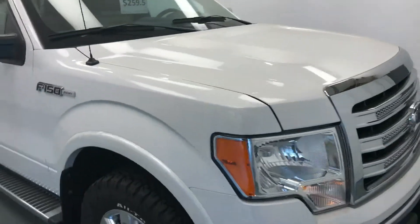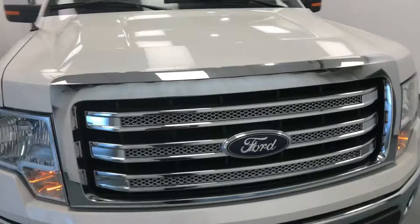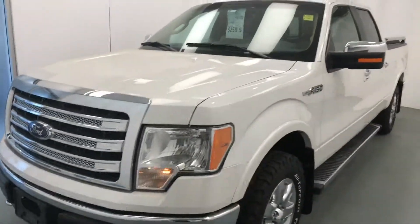Once again we're viewing stock number 188918 on a 2014 Ford F-150 and our exterior color is white.